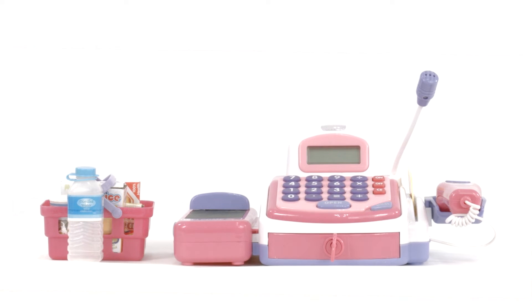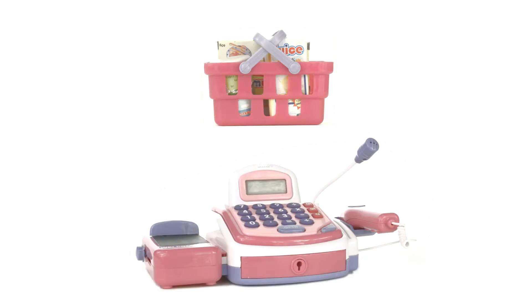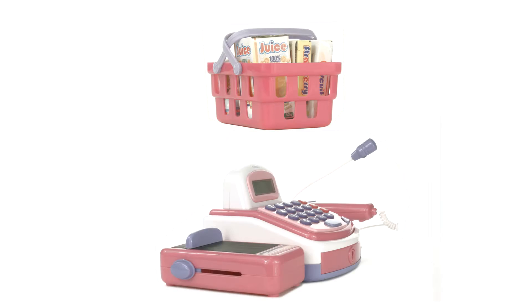Best Choice Products presents the Kids Cash Registry playset. Have fun teaching little ones how money works.